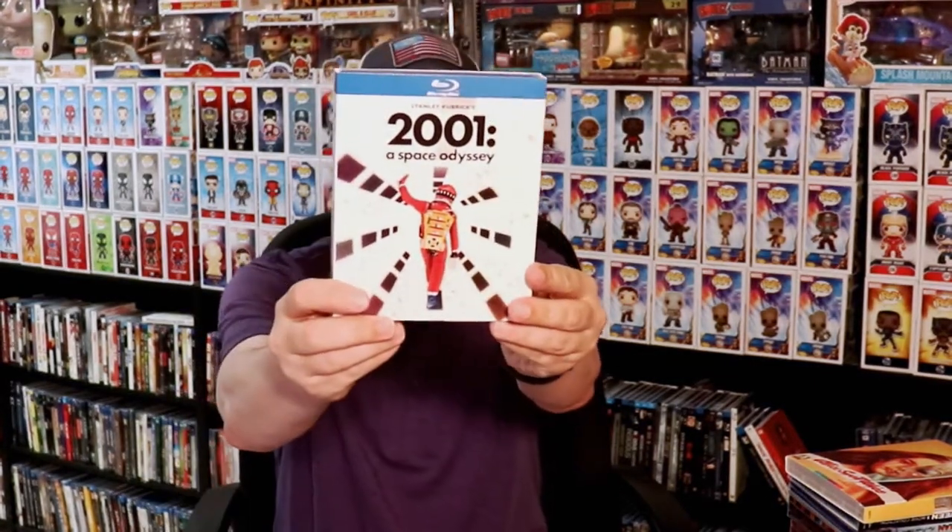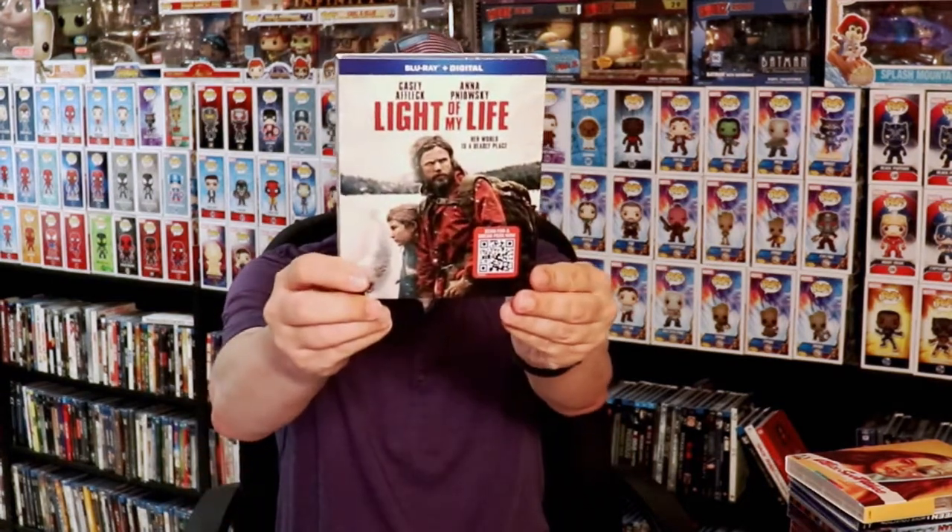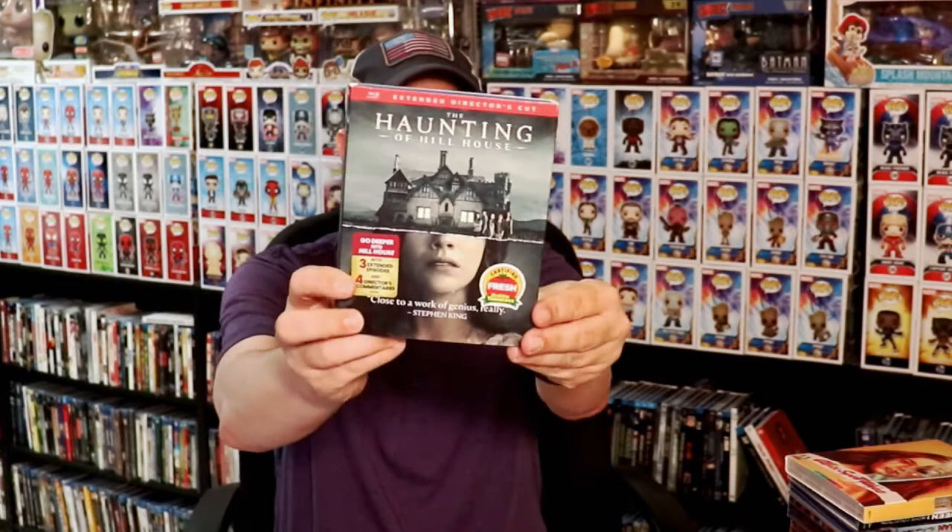For the regular Blu-ray releases, I got Teen Titans Go vs. Teen Titans, Charlie's Angels: Full Throttle, The Addams Family 2-movie pack, Spider-Man: Far From Home and Spider-Man: Homecoming 2-movie pack, 2001: A Space Odyssey, and The Haunting of Hill House.